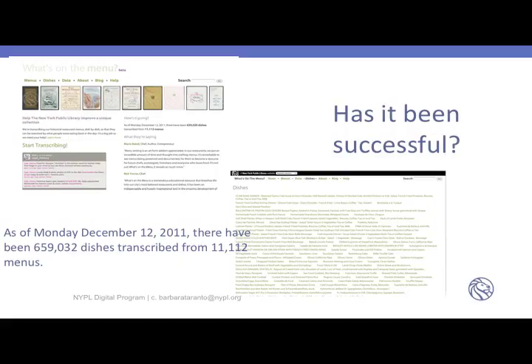Has it been successful? Yes, very successful. As of Monday, December 12, 2011, there have been 659,032 dishes transcribed from 11,112 menus — which is kind of remarkable, since it's only been up for less than a year. On the right-hand side, you can see what amounts to a tag cloud, which to me is somewhat useless since there are so many different dishes. They don't repeat that often, except Blue Point Oysters, which seems to be on the menu in every restaurant in 1901.